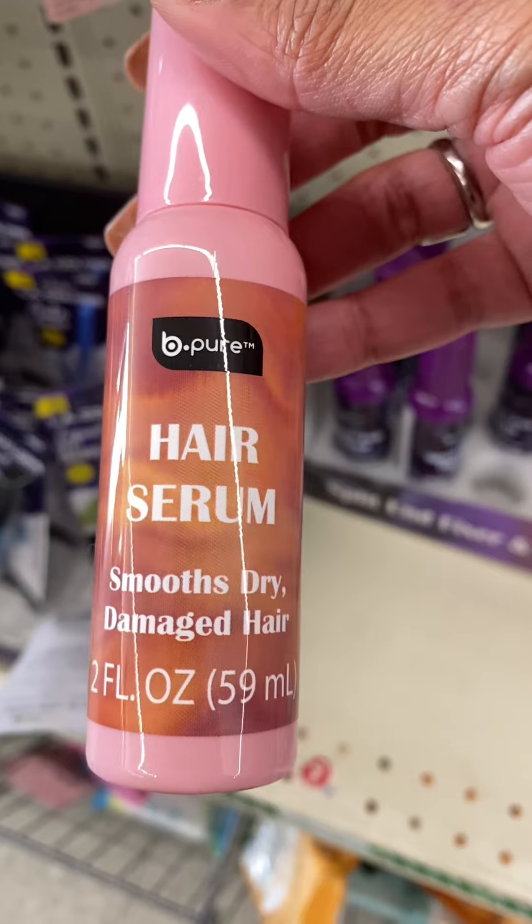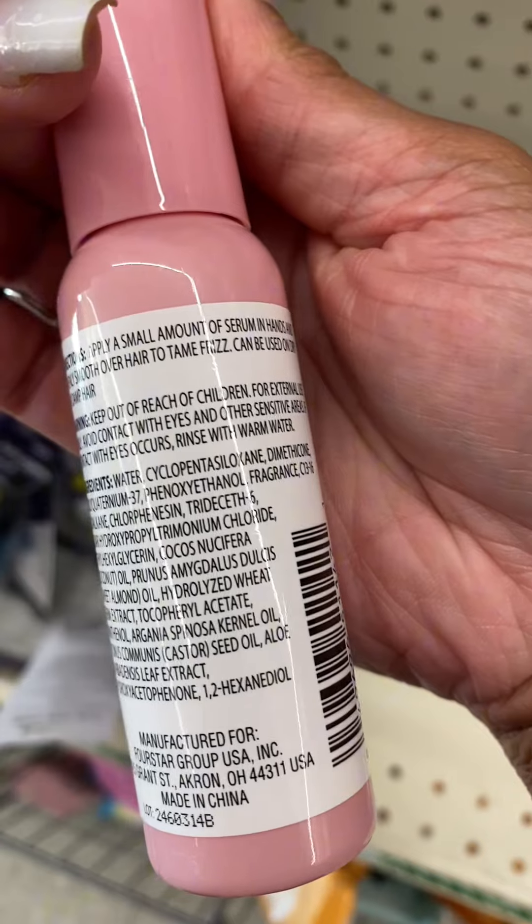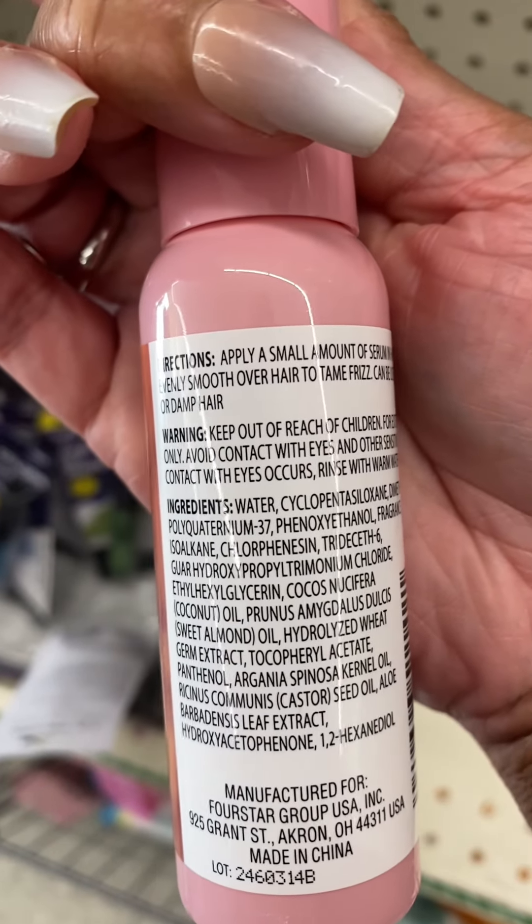This is new — let me know if you use it — but it's supposed to be for damaged hair, so it's a nice hair serum. It has really nice ingredients in it, so I thought it'd be pretty nice for the price.